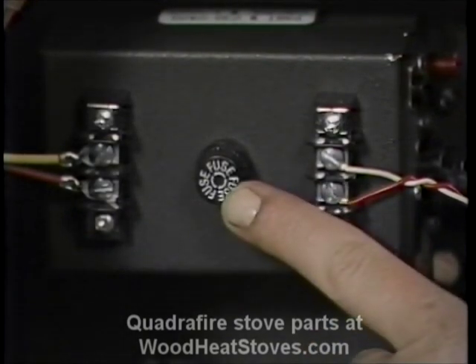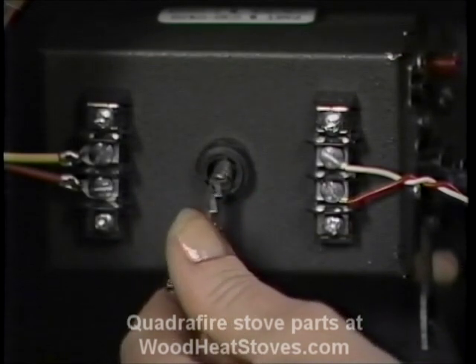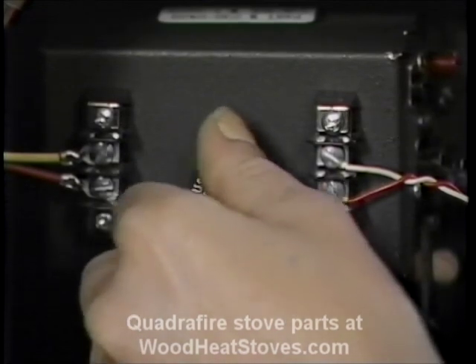Right near the thermostat connections, we have the fuse. The fuse is a standard 7-amp AGC No. 7 120-volt fuse. To check it, push in on it, turn it counterclockwise, then pull it out.